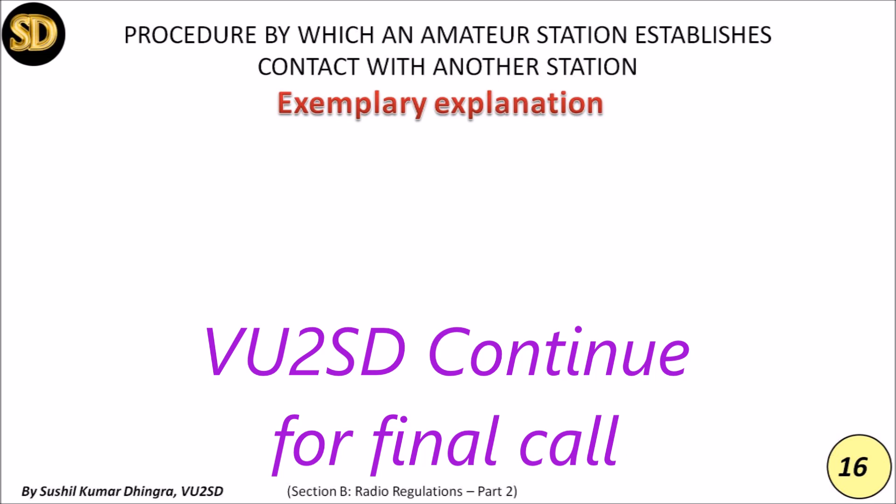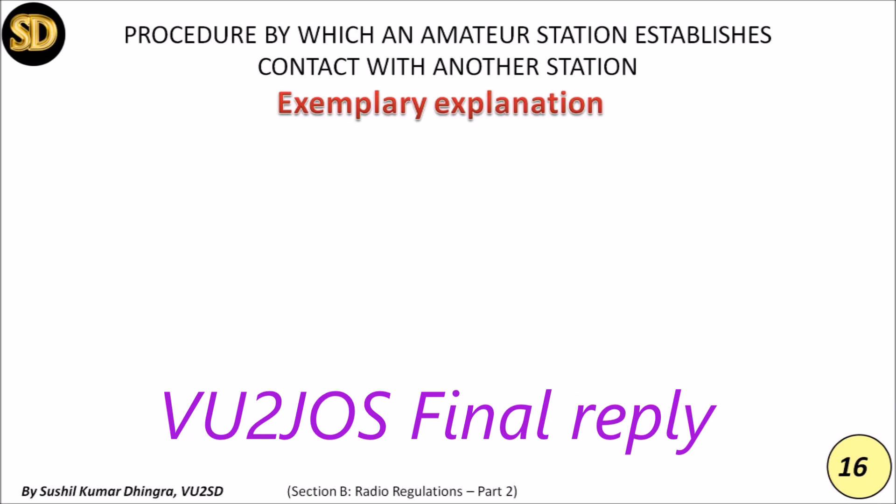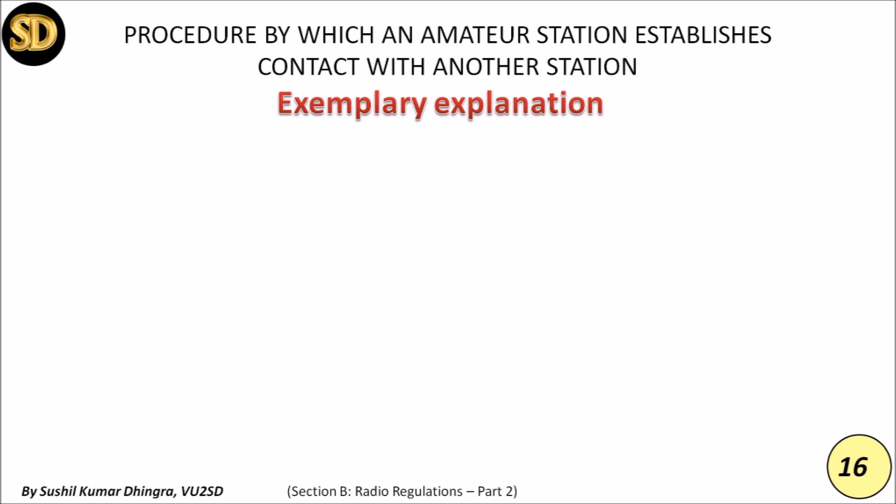VU2JOS for final call to VU2SD: 'Over to you.' VU2SD wraps up: 'Okay, nice copy from both of you. Will catch up with the group over time — see you down the log. Good day, 73 Mayank, 73 Sushil. VU3DGI group, VU2JOS, bye bye.'